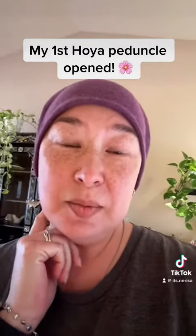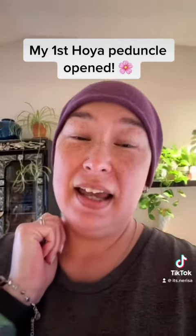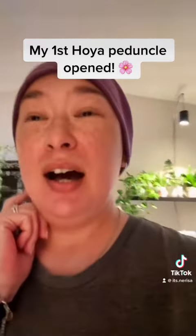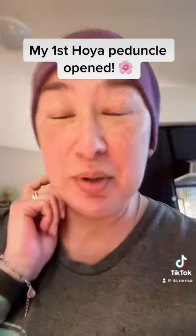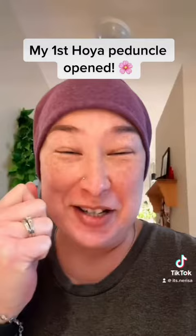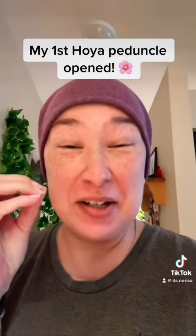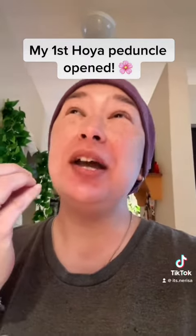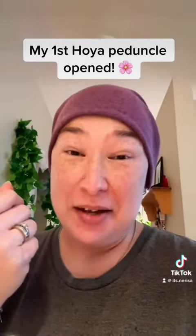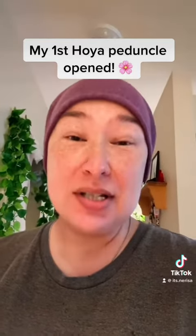I'm on day 7 since chemo and I'm finally getting my energy back, so I'm watering my plants. I have been anxiously waiting for my Hoya croniana to bloom. I've got my first peduncle and I've been so excited to experience the fragrance of a Hoya, because that's why people like them — we grow them for the flowers and the scent.